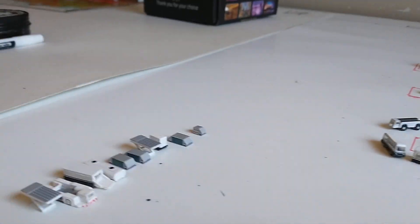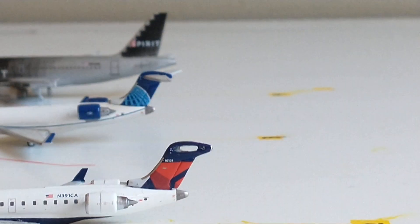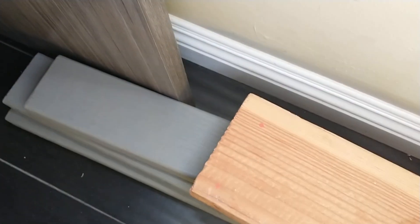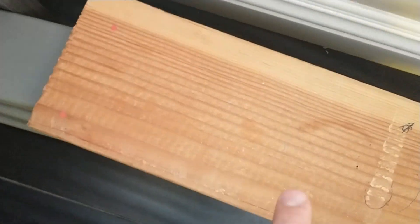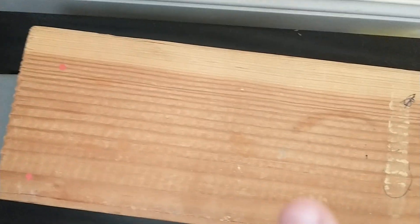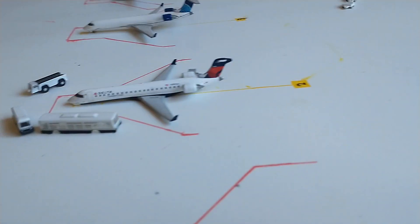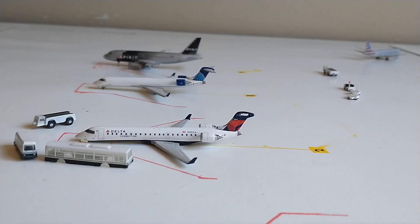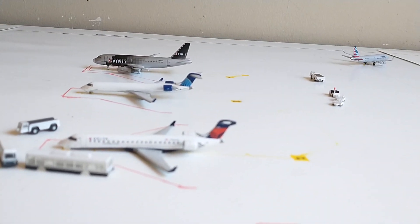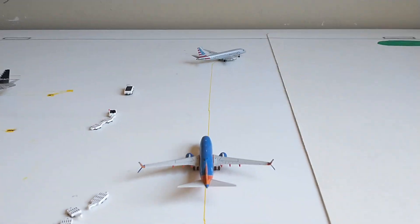Really happy with how it's coming together so far. If you guys did enjoy this video, make sure to like. Also the terminals right here are ready to go, but we just have to trim them because they do not fit — the balance is too small. So we're probably going to use that as a different update for a different terminal later on. Right now we have four gates in the airport: Spirit, United, Delta, American, and Southwest.